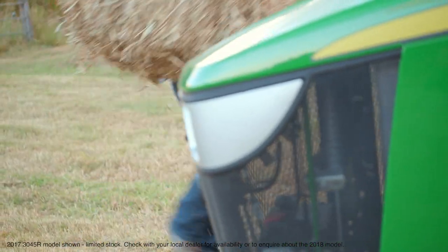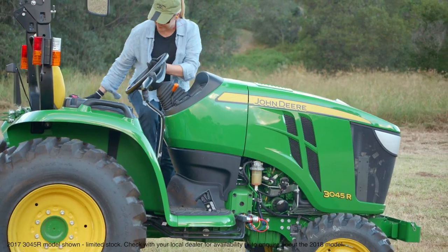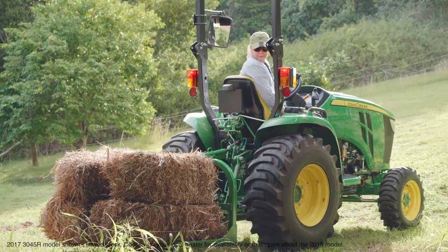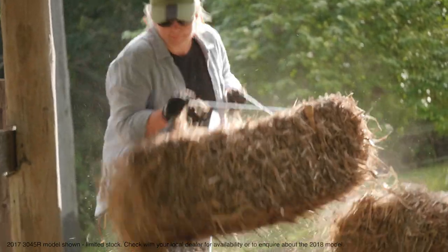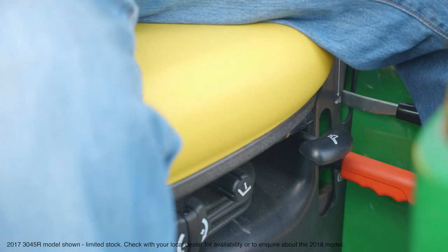Or if you want to harness the full power of the three family, step up to the 3045R. This model comes fitted with a whole suite of advanced features, including a turbocharged 45 horsepower engine, load match and cruise control. Plus, for total comfort on long days, a deluxe cushion seat with suspension and tilt steering.